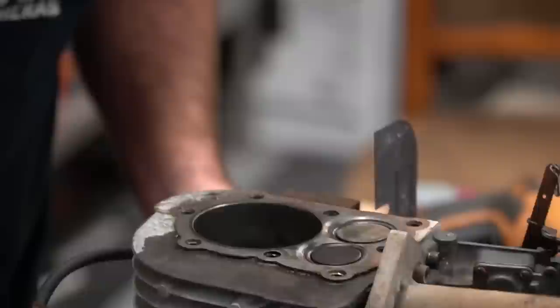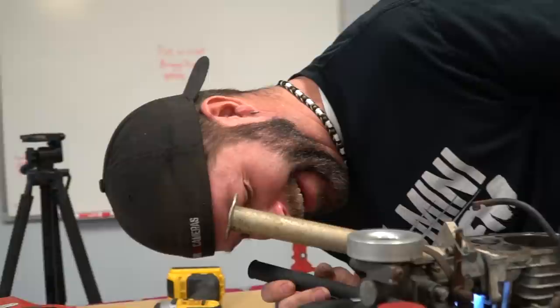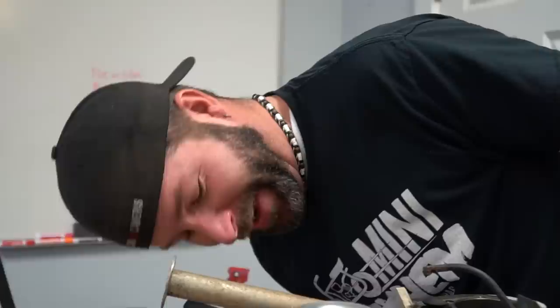If your vent valve is clogged up it's going to cause excess pressure in the crankcase and that pressure is going to want to come out somewhere - it's going to find a place: the valves, rings, gaskets, or even seals. So you've got to check that vent valve. It's just kind of flopping around. I don't know if it's doing any good.